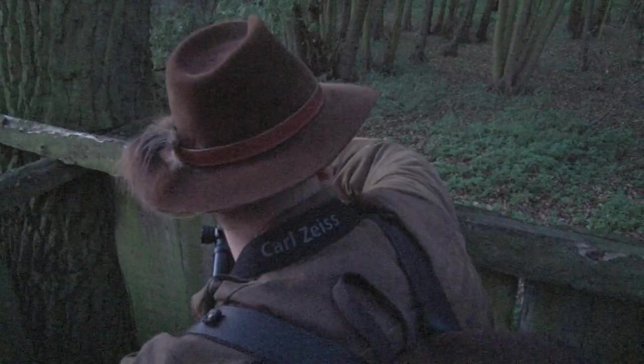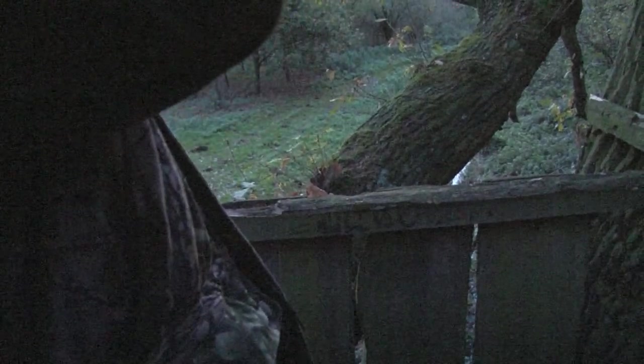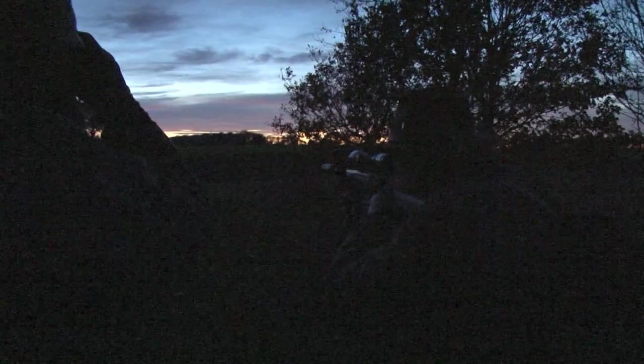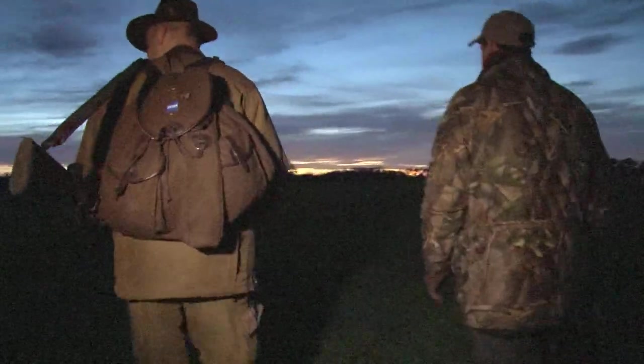Paul suggests settling in a high seat for half an hour. This delivers nothing, so with light fading fast it's back to the open fields, which is when Ralph spots a buck. The camera has no chance, but Ralph takes an excellent shot.